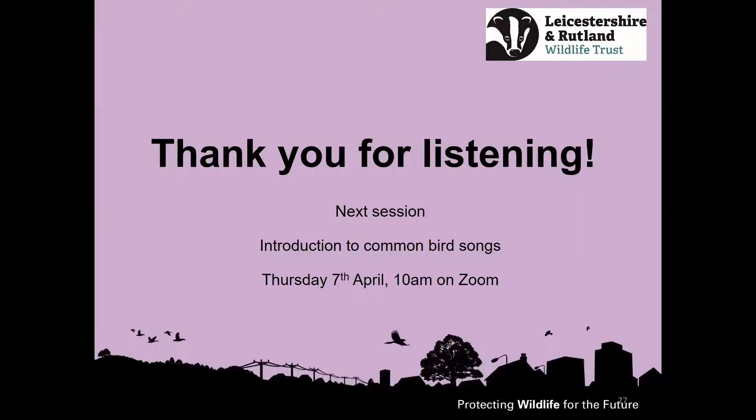That's kind of the end of the species for today — we've actually been through 12 species and looked at some other signs of spring. Thank you very much for continuing to join these sessions. The next session is an introduction to common bird songs — still using our other senses, listening to see if we can understand a bit more about the birds that you hear. That's a different day and time — Thursday the 7th of April at 10 o'clock on Zoom. It will be recorded and we'll pop it on our YouTube channel afterwards.